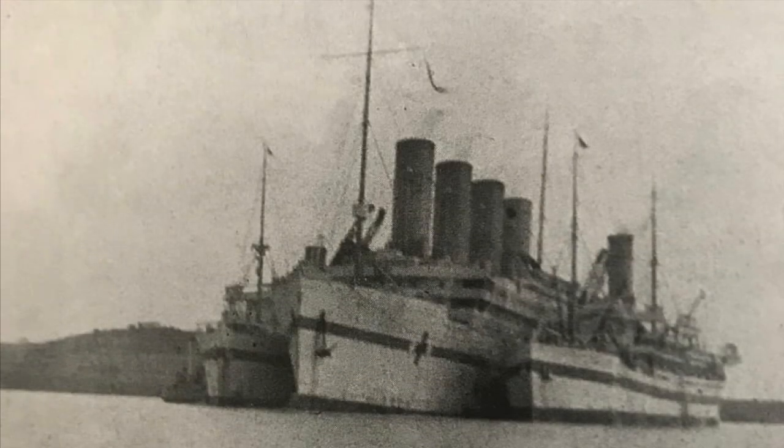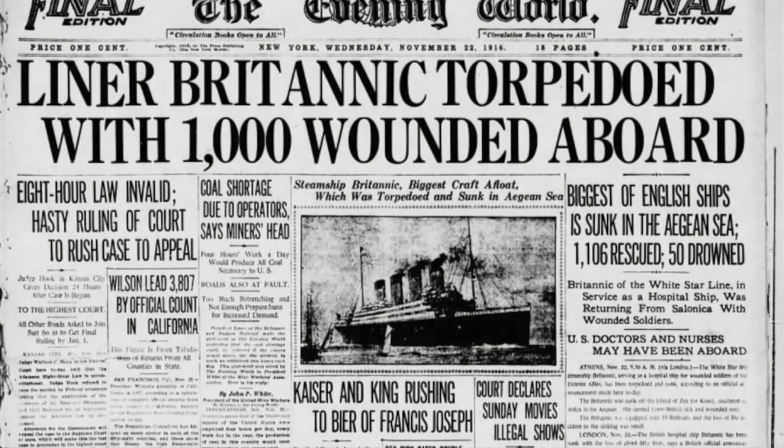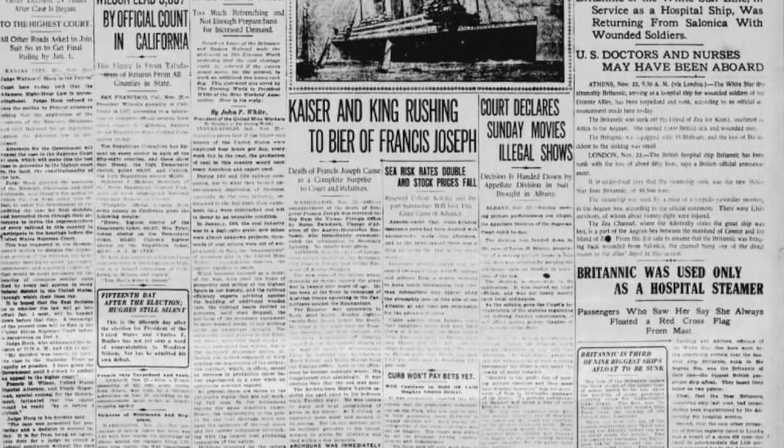The Britannic began her maiden voyage in December 1915, undertaking her service from Liverpool to the Greek island of Lemnos. When she sank near the island of Kea, the Britannic proved that not all hospital ships were safe from German territorial waters, leading to a serious case of manslaughter. When the wreck was discovered in 1975, the ship gave divers, historians and ocean liner enthusiasts great fascination, and interest still grows to the present day.